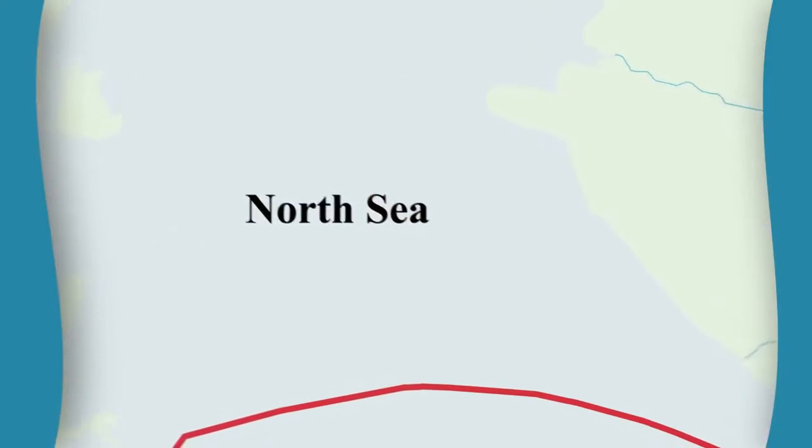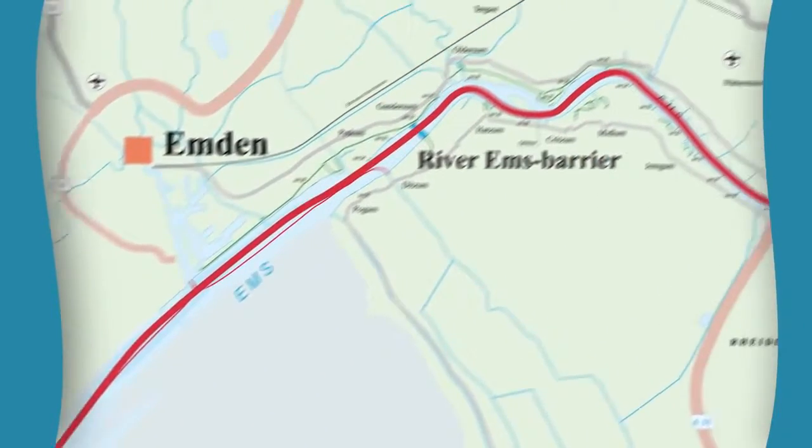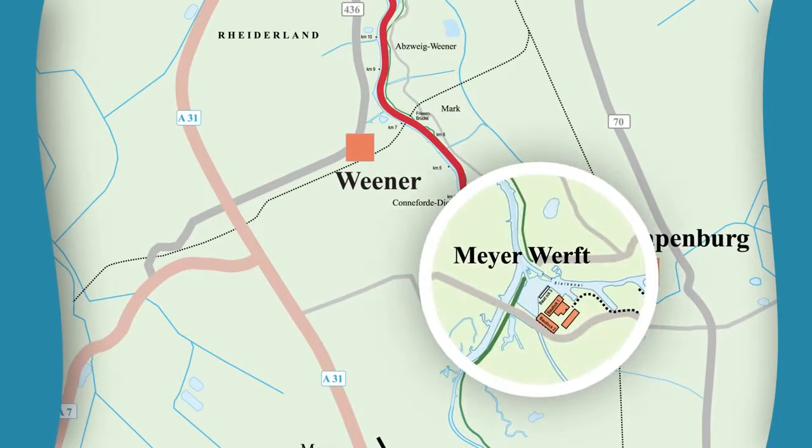A very unique operation, the conveyance itself. The reason for it is that the yard is located basically 18 nautical miles up the river. In this area they are more sheltered, less exposed to stormy weather in the North Sea.